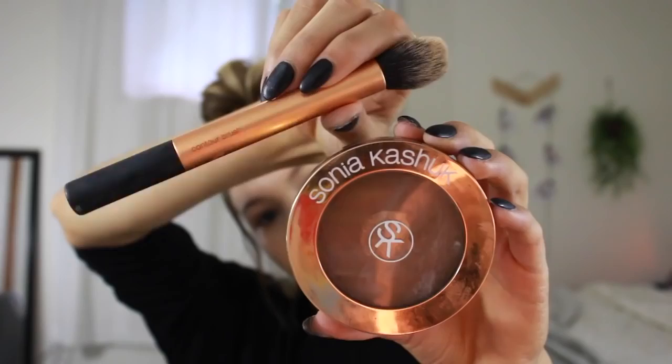A really good tip for you guys for how I achieve my strong contour is using the other end of a makeup brush and applying your bronzer over top, and then just blending it out after. It just looks really intense, but it keeps it from being too muddy.